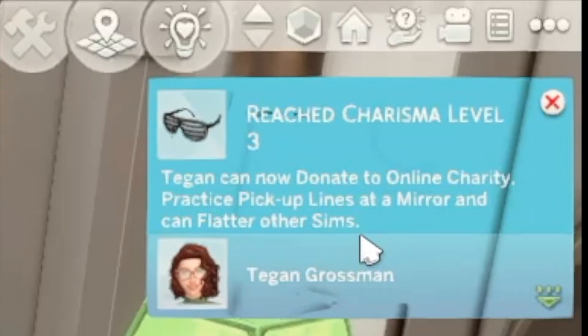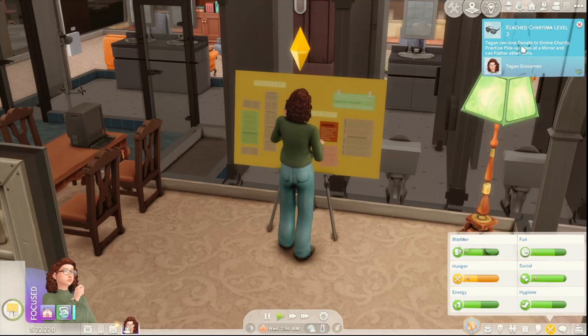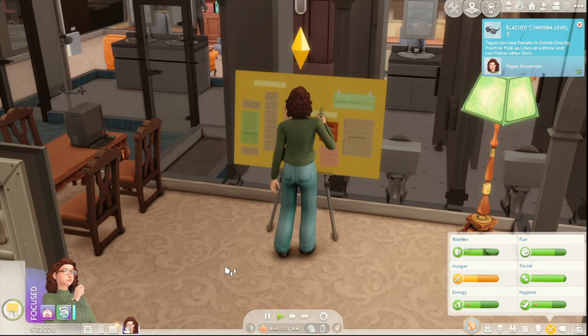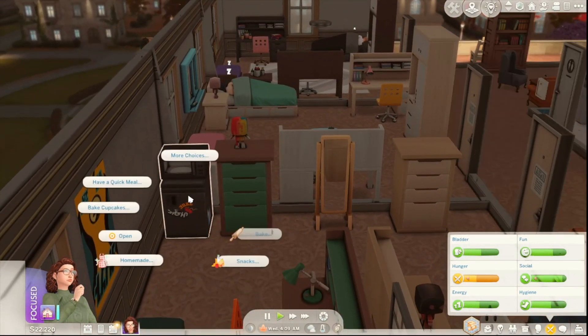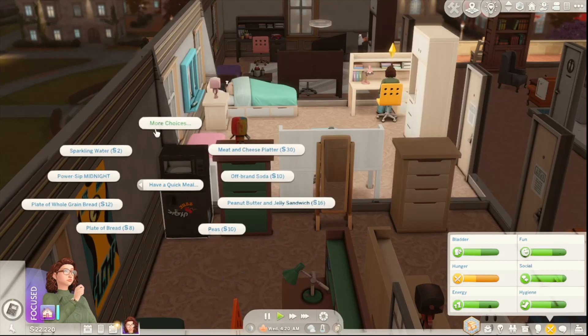We're definitely not going to be donating to online charity because after a few semesters we're going to run out of money, and we don't have a job right now. I'm going to have her eat something — our little fridge is right here. We'll just have a quick meal. It's midnight. Do we all have our copy of Threat Level Midnight by Michael Scott?